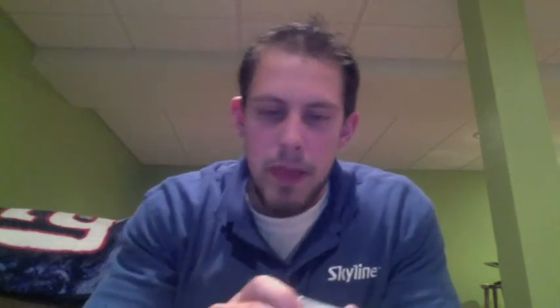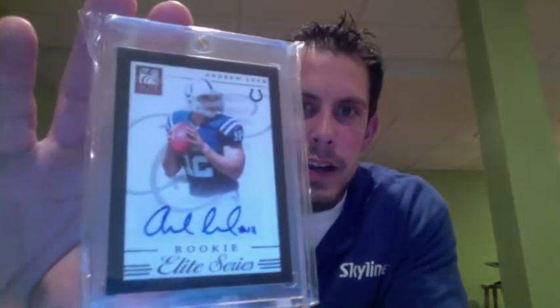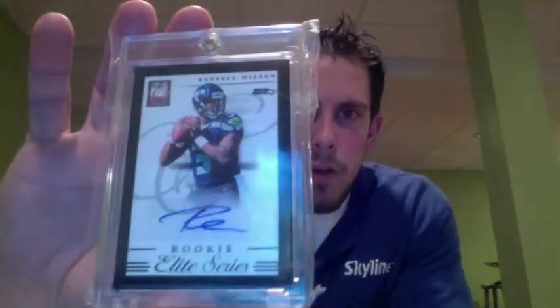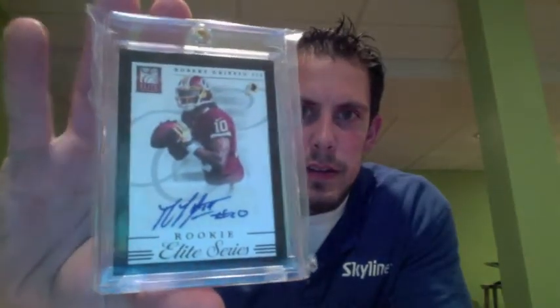Next, I have these 4 cards which, if I trade, I would want to do in a lot — I really consider them all together. I'd probably put the value on this at $500. This is the 2012 Elite Series Case Hits, all out of 99, all the Black Border. I have the Andrew Luck — very sharp. All these cards are extremely clean. I also have the Russell Wilson, all of them out of 99. I have the Griffin, and I have the Ryan Tannehill as well. All of those Elite Series Case Hits, all numbered out of 99. I would do those all in a lot and put the value at $500.